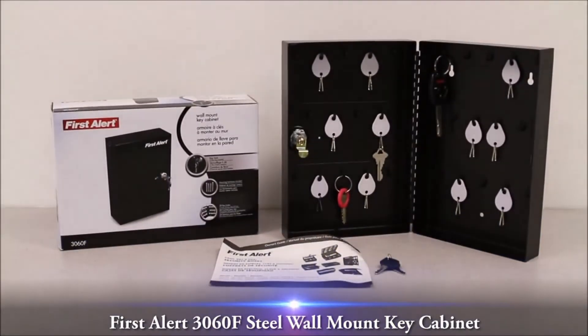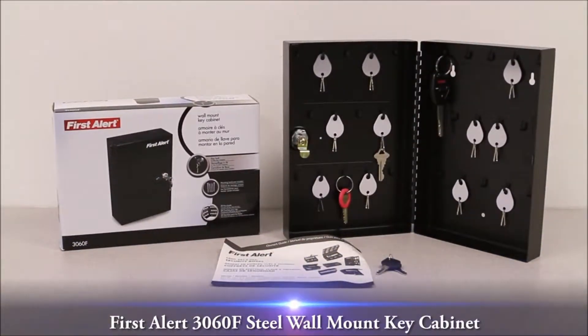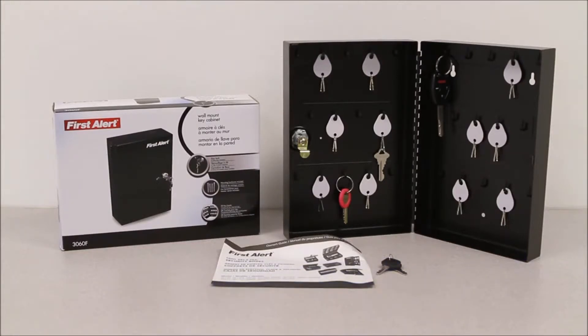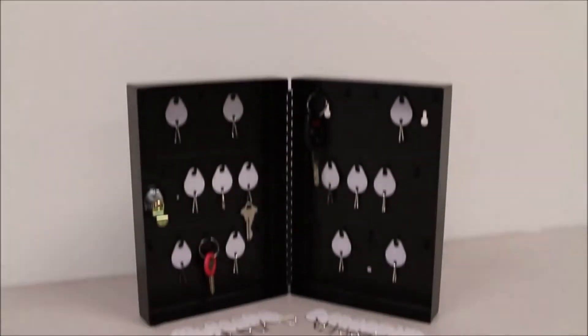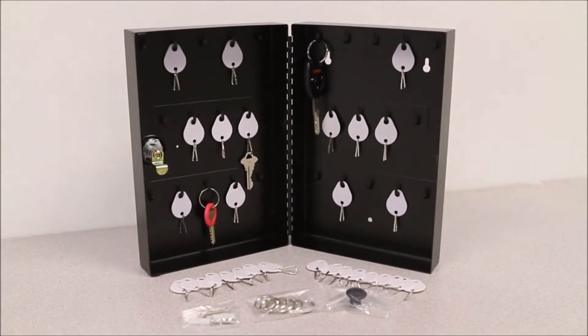The next overview is on the FirstAlert 3060F Steel Wall Mount Key Cabinet. The FirstAlert 3060F Steel Key Cabinet stores your keys. This FirstAlert product comes with mounting hardware for securing to a wall and includes 28 key rings and 28 key tags.